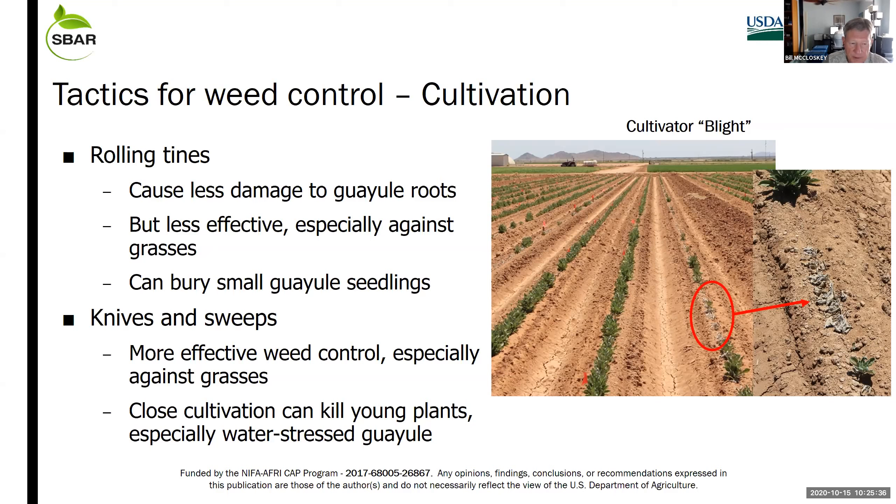When we use a cultivator equipped with discs, knives, and sweeps, we found you can cultivate too close and do enough root pruning that water-stressed guayule plants will die. The plants shown in the red circle had about 10 true leaves when we cultivated. These plants were due for an irrigation and were a little on the dry side. An adjacent border cultivated a week earlier with the same setup did not show this injury — there's an interaction between root pruning and soil moisture.